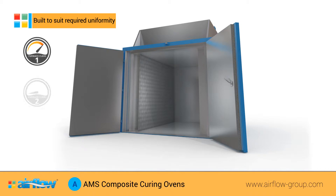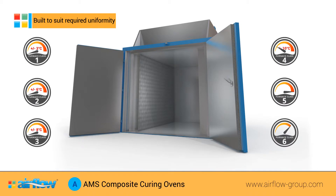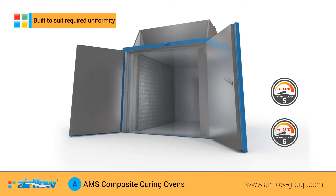Covering furnace classes 1–6, instrument types A–E, and with the ability to be uniform to within 3 degrees centigrade, we can supply ovens to suit all temperature uniformity requirements.